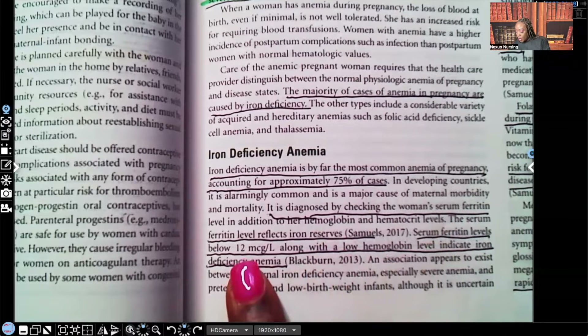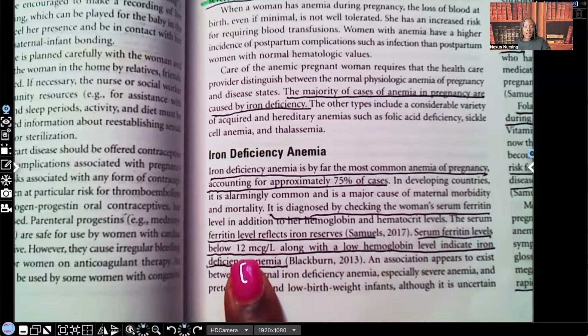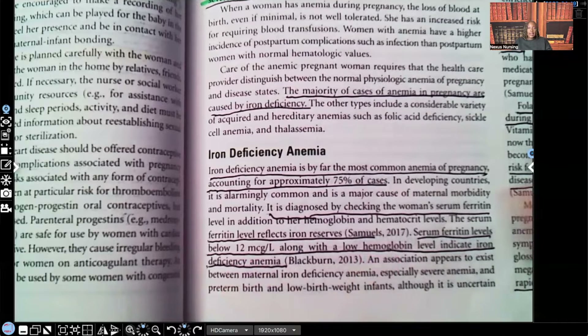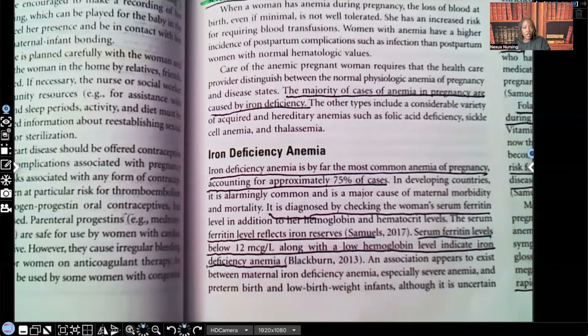Serum ferritin levels below 12 micrograms per liter — that 12 is your magic number. Once that ferritin is lower than 12, we're going to suspect iron deficiency anemia along with the low hemoglobin levels. The low hemoglobin tells us the patient is anemic, but that low hemoglobin along with the low ferritin tells us it's iron deficiency anemia specifically.